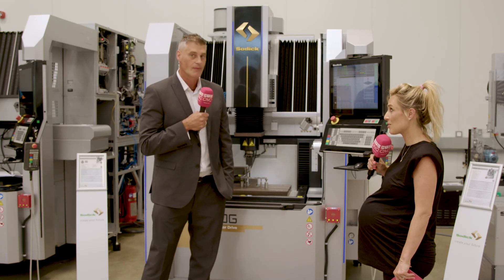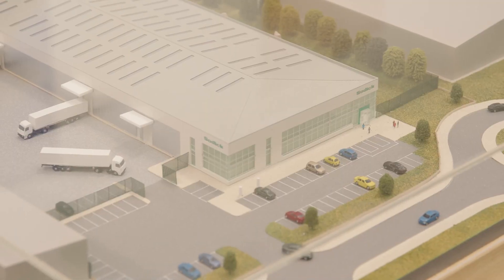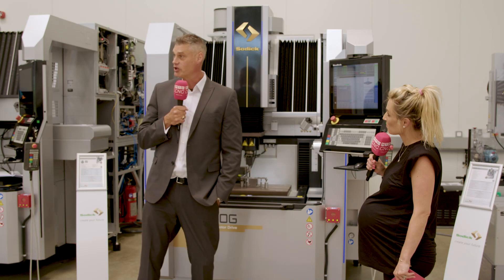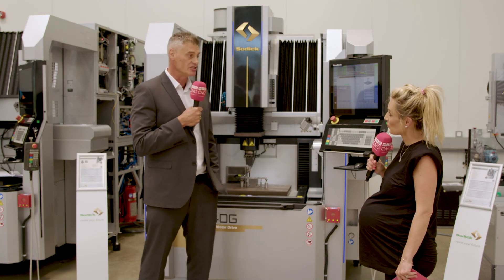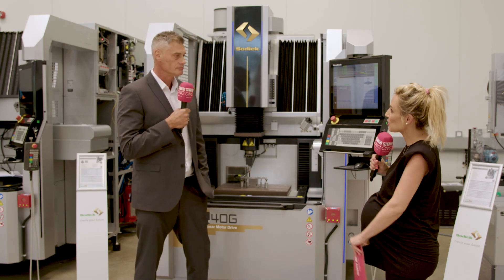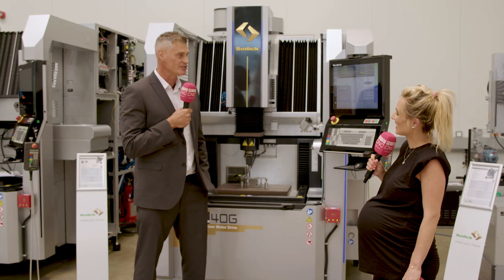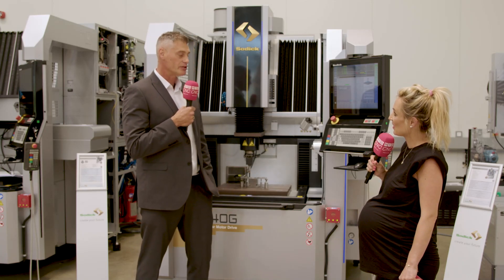SODIC also offers fantastic service in the UK, operating from a facility in Warwick with a great team of service engineers and application engineers. The machines are ready to be sold now — customers are invited to come and arrange a demonstration to see the technology in action.